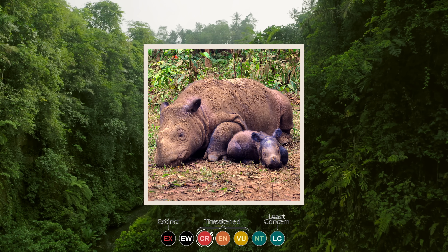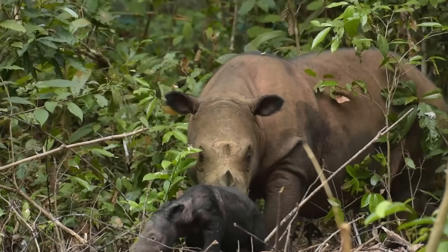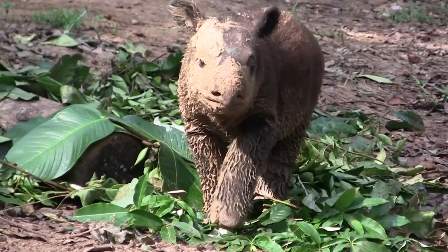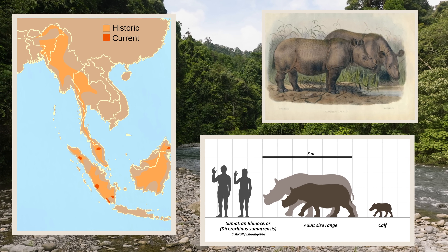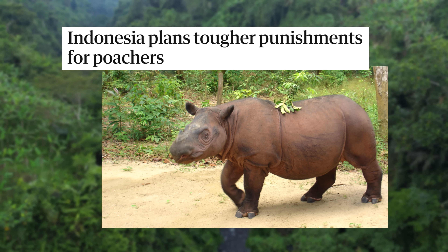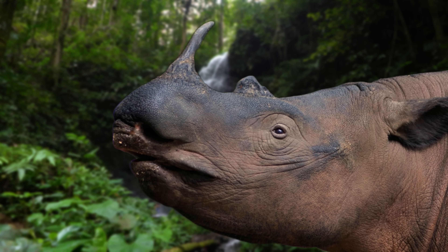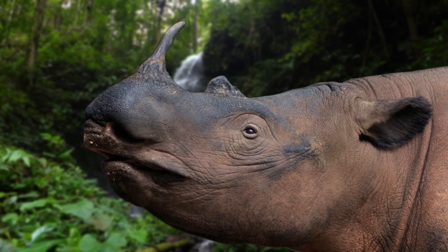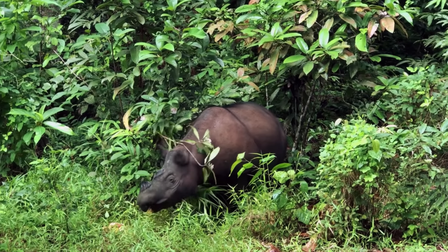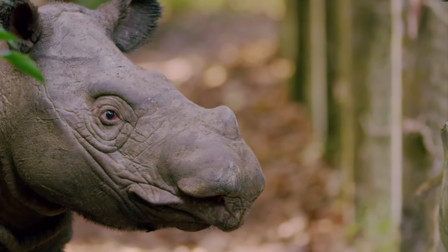They are currently listed as critically endangered, and there are thought to be less than 50 of these animals left in the wild. There have only been a few births in captivity in the past 15 years. These animals once had a much larger range, but today there are only a few fragmented populations across Sumatra and Borneo. One of the main factors behind this animal's decline is poaching, as their horns and body parts are sold on the black market. From the early 1990s, the population decline was estimated at more than 50% per decade, and now the remaining populations are at high risk of inbreeding depression. There are currently many ongoing conservation efforts to try and save this species, but if nothing drastic is done, they will eventually disappear.